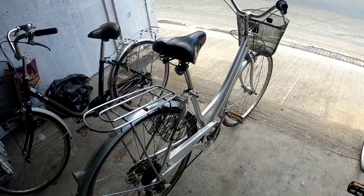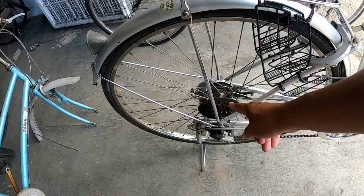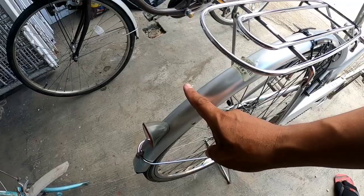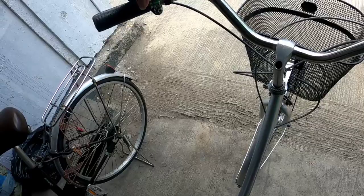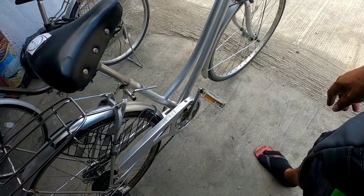Now here outside, this one is 5,000 pesos. It has a rear shifter — it's a 1x system — so it's a bit more expensive at 5,000. It also has an anti-theft system, and it comes with a bell already. Just mount it on your bike and bring your helmet — it's ready to go.